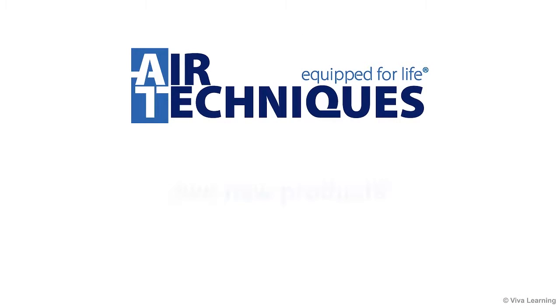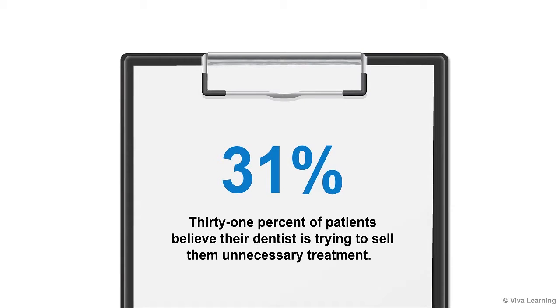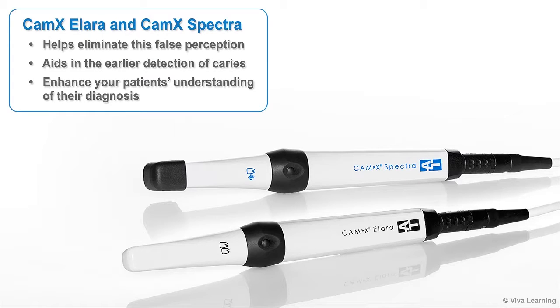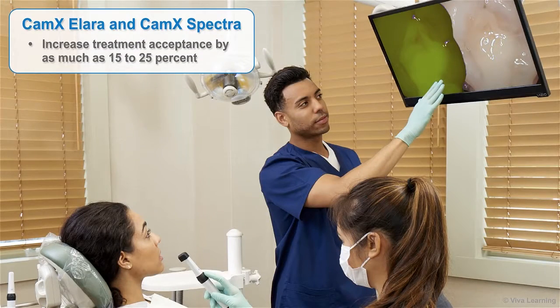Air Techniques is excited to introduce two new products that together can address a very common problem. Studies have shown that 31 percent of patients believe their dentist is trying to sell them unnecessary treatment. CAMX Alara and CAMX Spectra can help eliminate this false perception while aiding in the early detection of caries, enhancing patients' understanding of their diagnosis — including cases where their dental issue is not currently causing them discomfort.